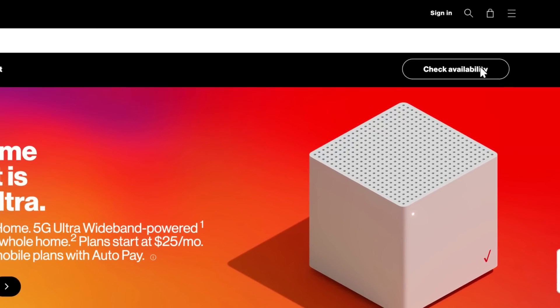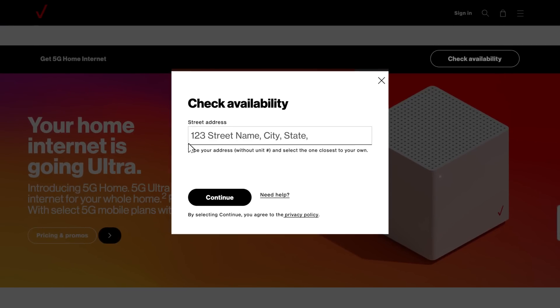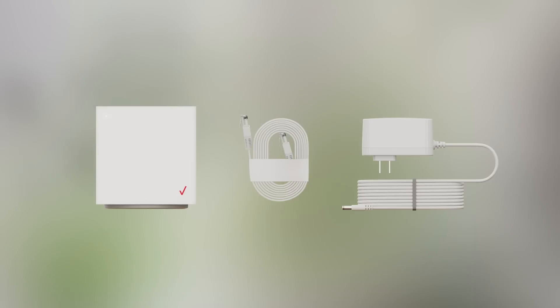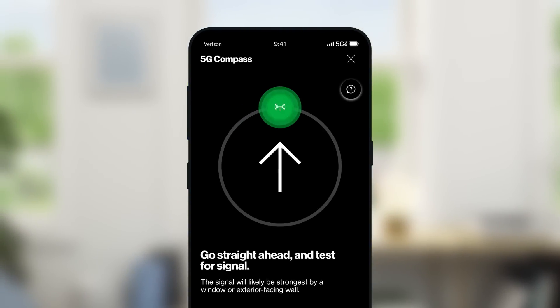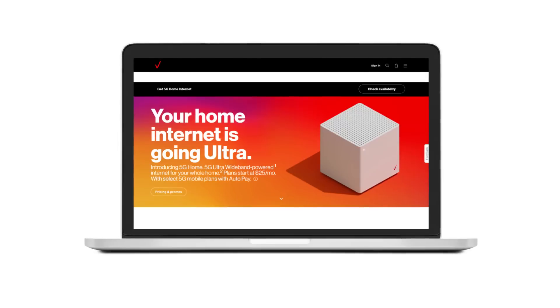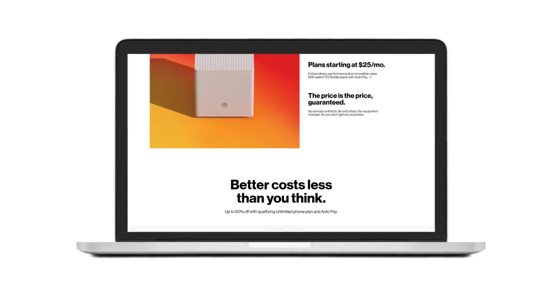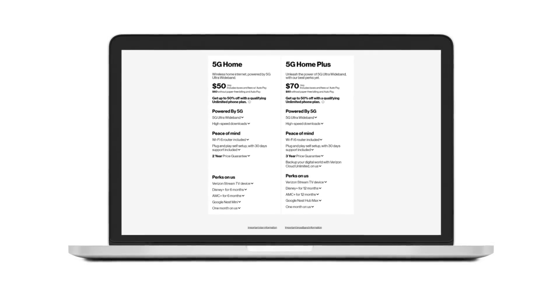How does it work? Go to verizon.com/5GHome and plug in your address. You'll see what plans you qualify for. Then we'll send you what you need to get started. You'll be able to set up your new 5G home internet on your own time. No need to schedule an installation appointment — it's virtually plug and play. With prices 50% off when you choose our new 5G Ultra Wideband Unlimited plans, you're going to want to sign up for both mobile and home service. It's an amazing value.